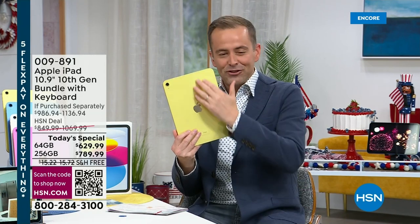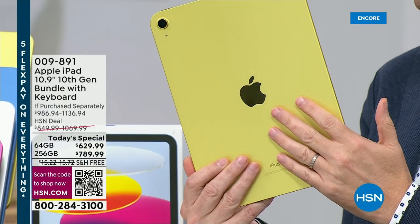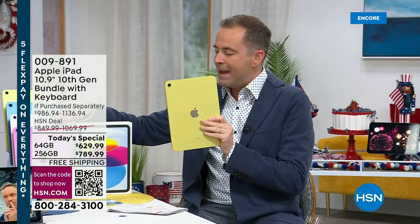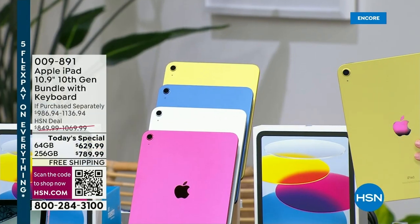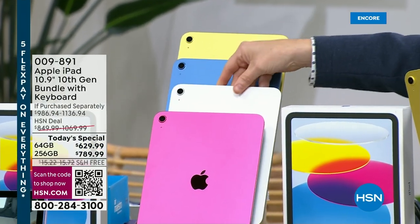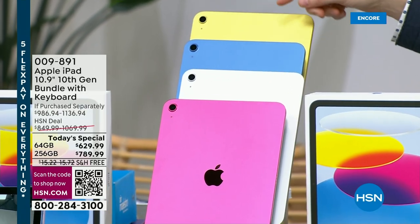Look at this color — this is the yellow. A lot of people loving the yellow. Our producer Rick has already selected his; he loves this pink, which is more of a reddish pink. We also have the classic silver and that beautiful blue, and then of course the yellow at the back.